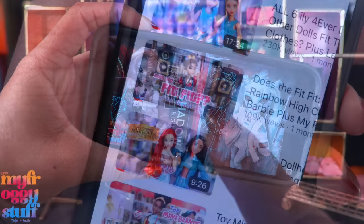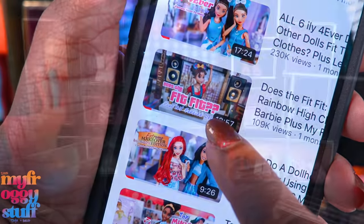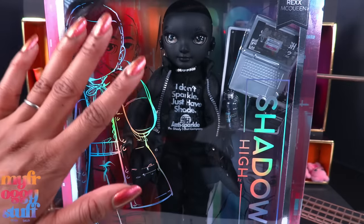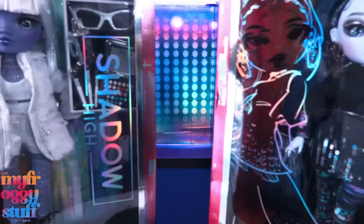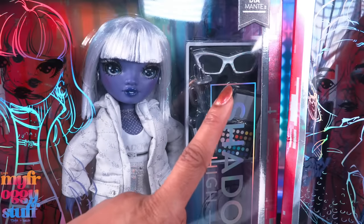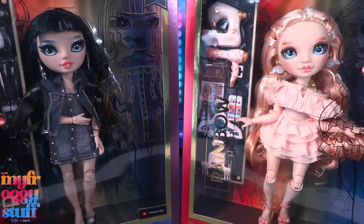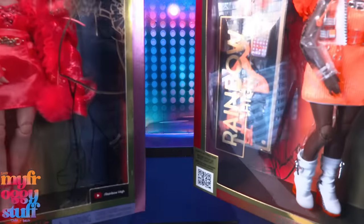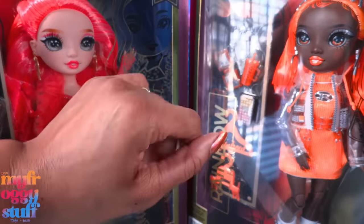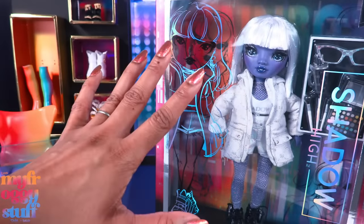From the most recent wave of Shadow High dolls, I got these two — we showed them in a 'Does the Fit Fit' video a while back. Then I bought this one shortly after, but that's only three dolls so I'm still good. MGA sent us these two — I didn't buy them so I'm still good. I did buy these two new Rainbow High dolls, then MGA sent us these two. Still following my rules!